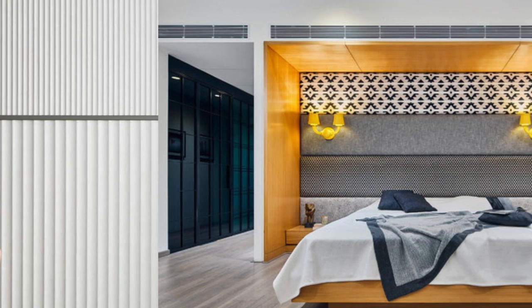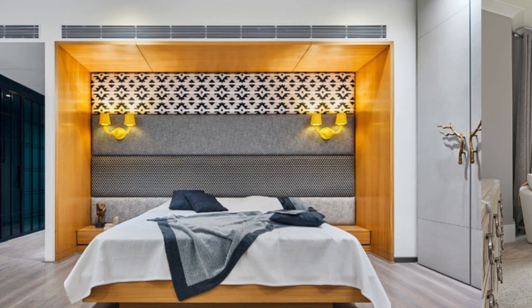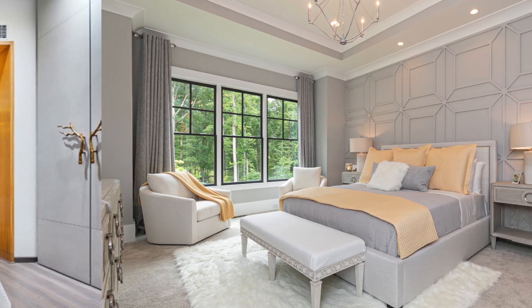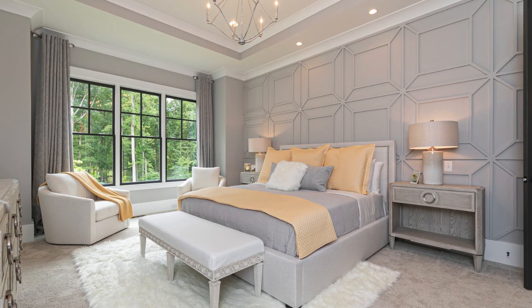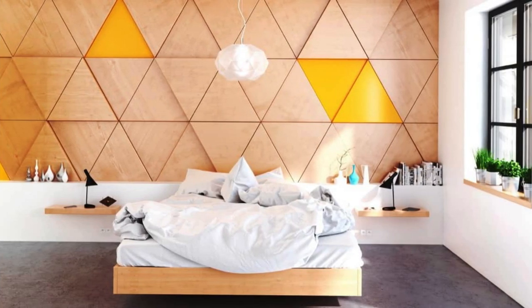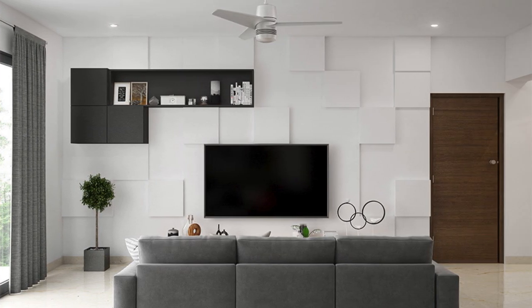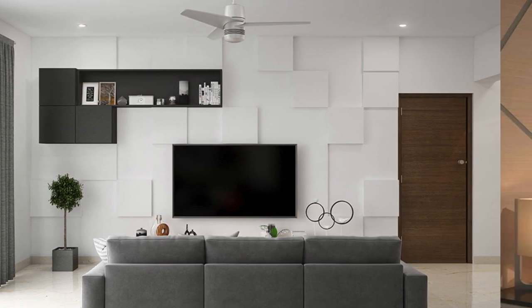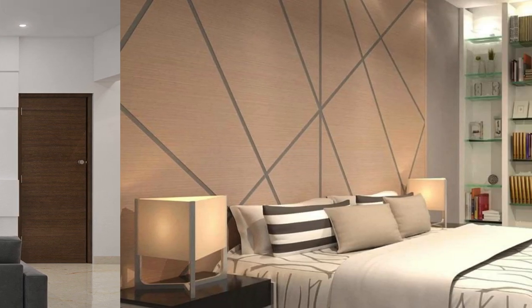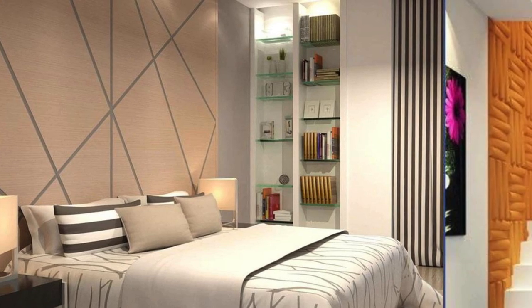In the realm of healthcare, wall panels play a crucial role in creating healing environments. Certain panels are designed with antimicrobial properties, contributing to a cleaner and safer space. The aesthetic appeal of these panels can also positively impact the well-being of patients, providing a visually soothing and comforting atmosphere. Moreover, the modular nature of some wall panel systems facilitates easy reconfiguration of spaces, allowing for quick adjustments to meet changing needs.